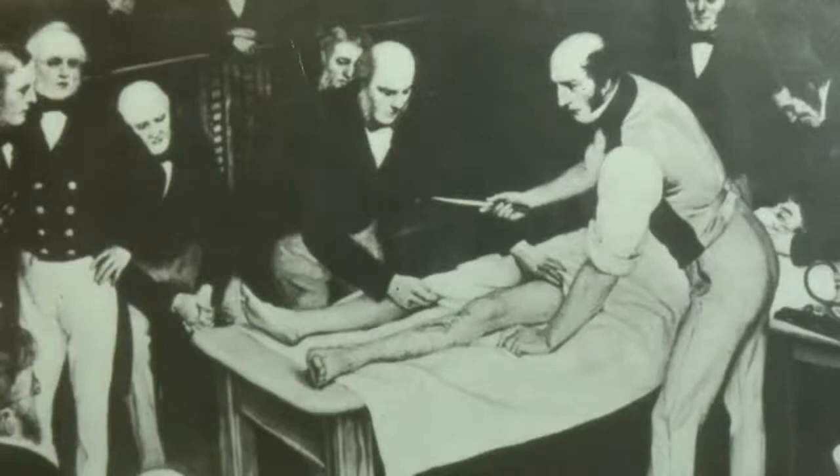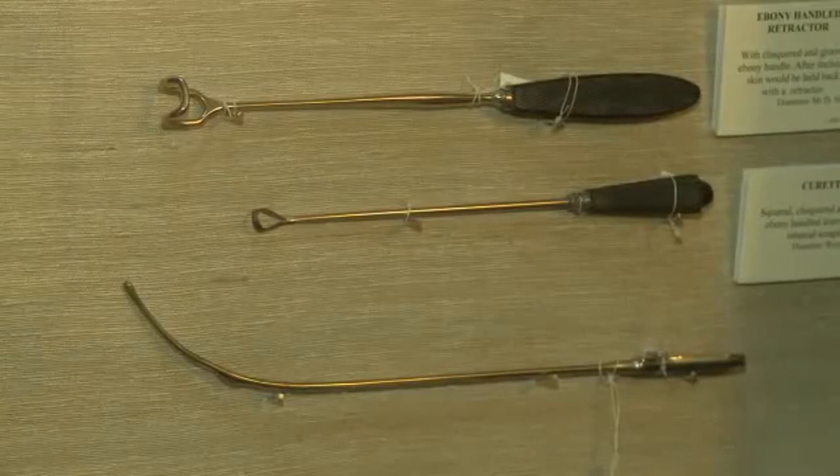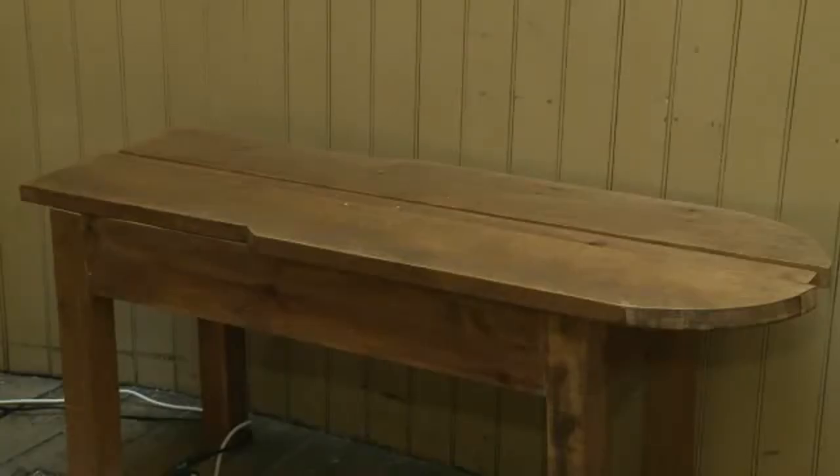The surgeons were quick — they could amputate a leg in less than a minute. But they had very little understanding of hygiene. There were no antiseptics, and surgeons always wore the same coats, which were usually covered with blood from previous operations. They often used dirty instruments, which were kept on this old wooden table, and they rarely washed their hands.